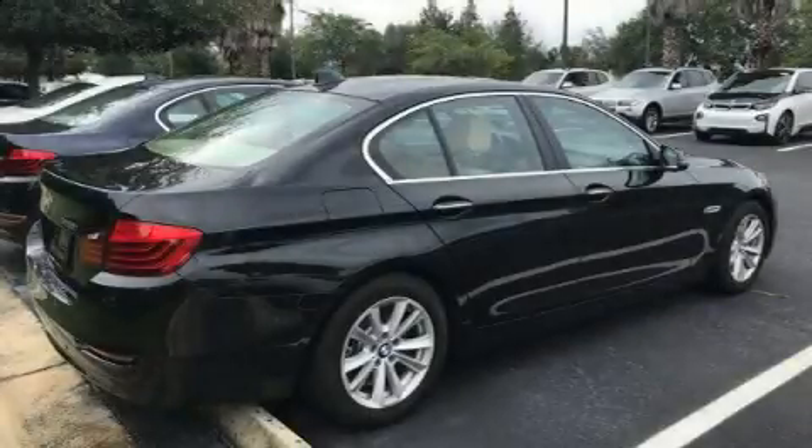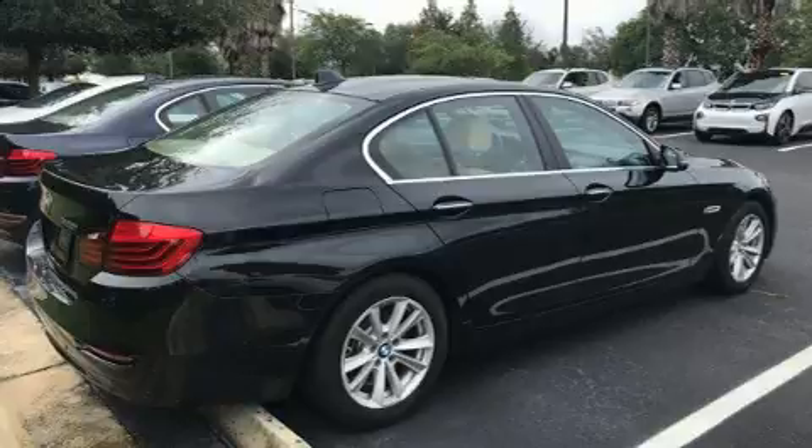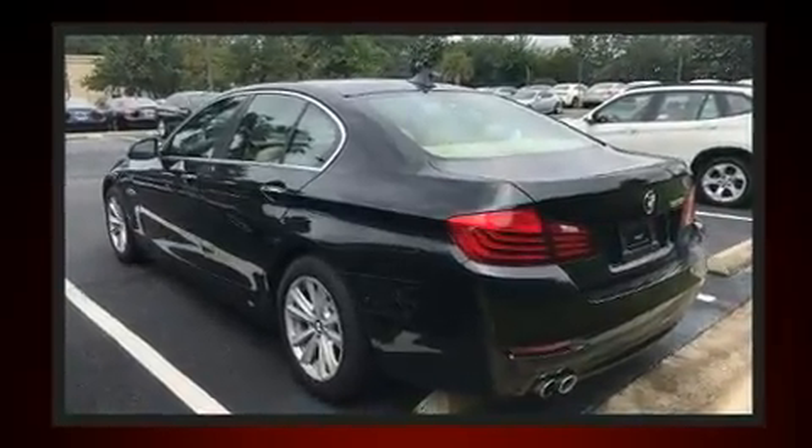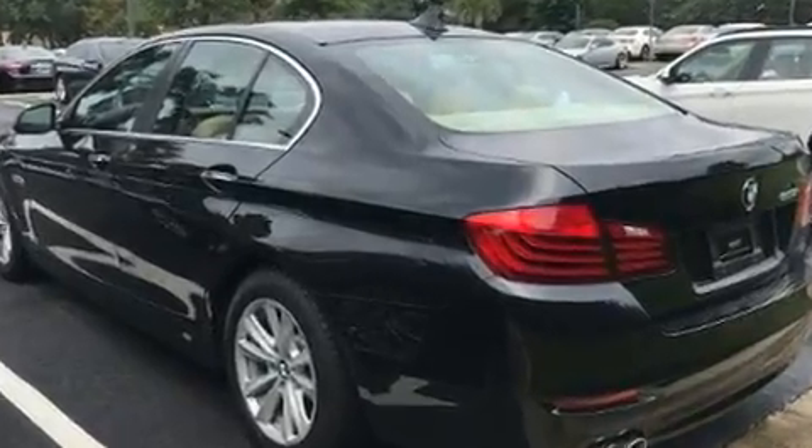You can expect a lot from the 2014 BMW 528i. With just over 15,000 miles on the odometer, this four-door sedan prioritizes comfort, safety, and convenience.